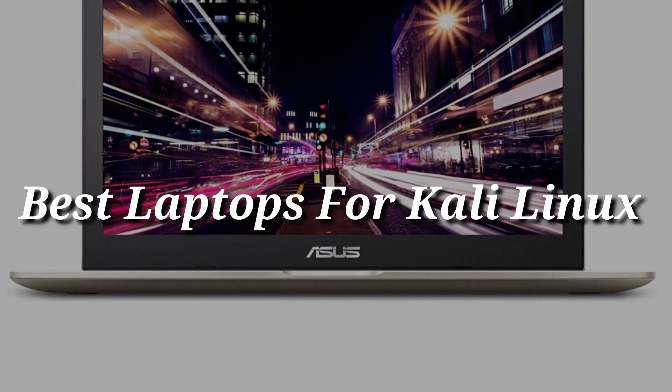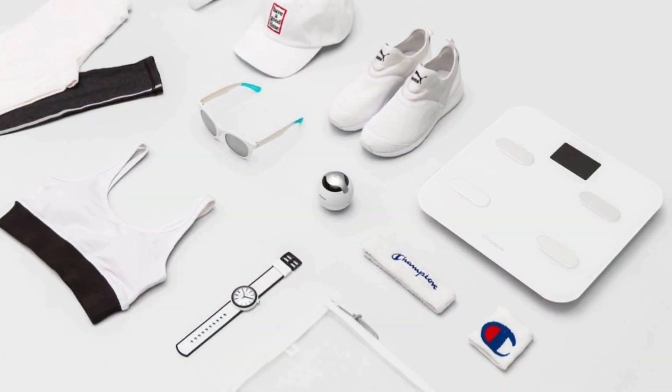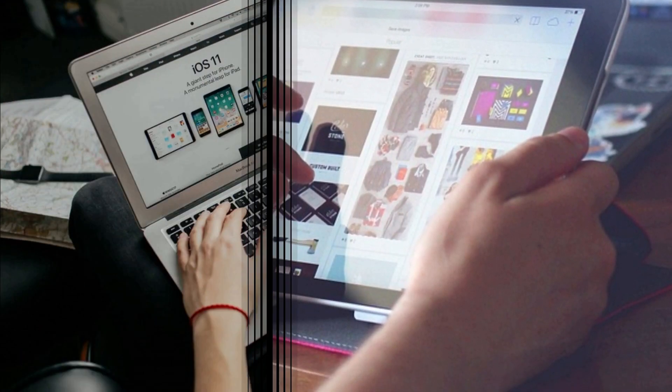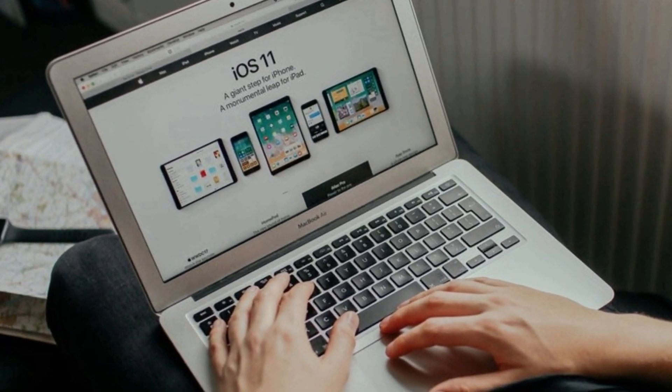I'm going to review the best laptops for Kali Linux in the market for this year. All over this video, our focus will be on finding the best of the best product. And from a list of the best products available in the current market, we have picked these products as the most spectacular. We are certain you won't be disappointed after watching this video.